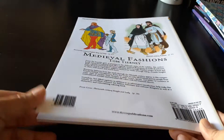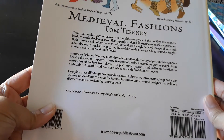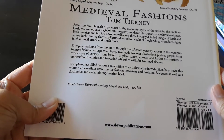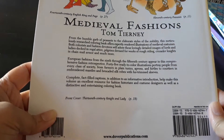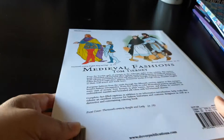It is giving us the medieval garments, and if I am not wrong they are in chronological order, but I am not sure of that. There is an introduction page here — you can pause and read it; it's too long for me to read right now while recording this, so I will probably do it separately.